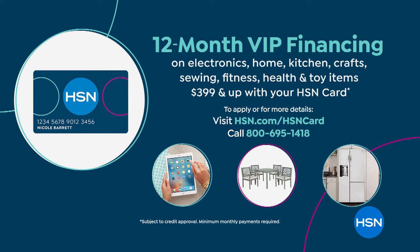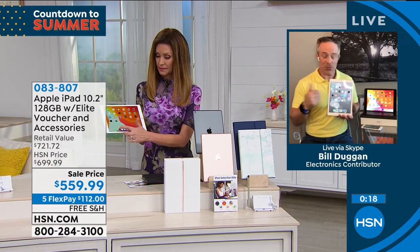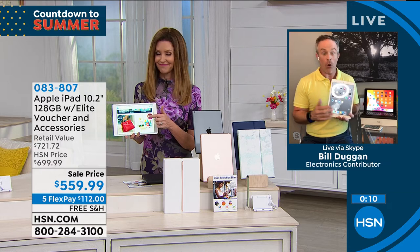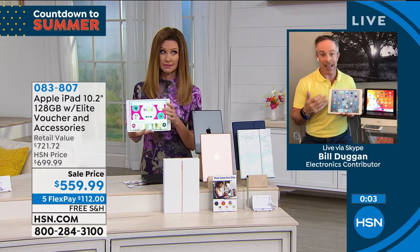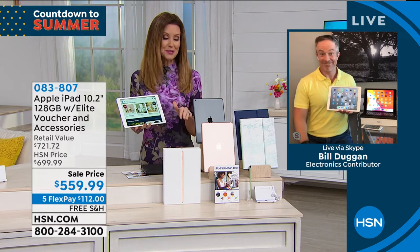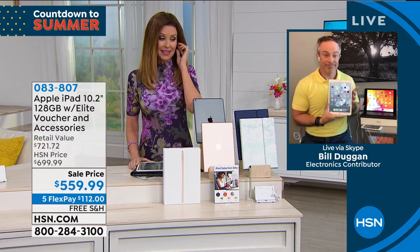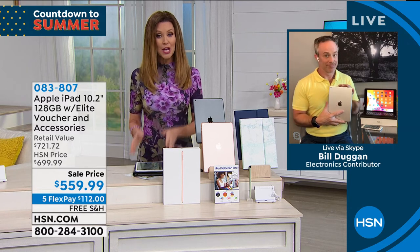You can service the iPad at your Apple Store — they don't care that you got it at HSN. Bill confirms Apple just wants happy customers. Whether you hand it to the kids or use it yourself, you're going to be amazed. A $720 value for under $560 today, breakable into interest-free payments. Shannon wraps up — it's the latest and greatest from Apple, and the VIP HSN card financing makes it under $50 a month with 12 months interest-free.